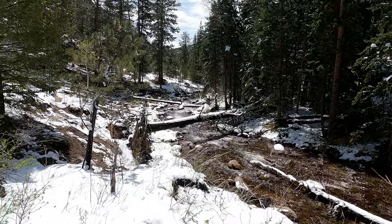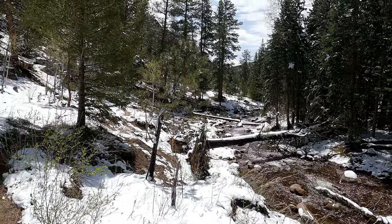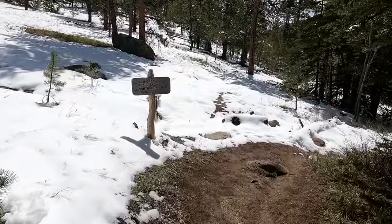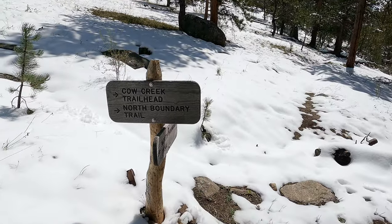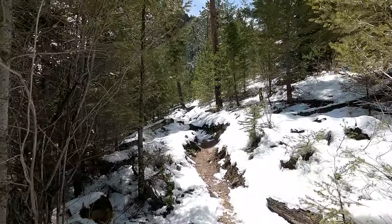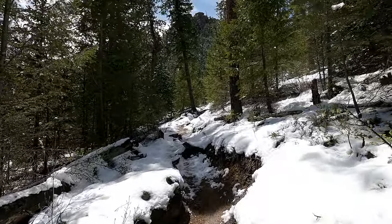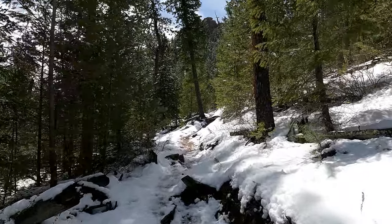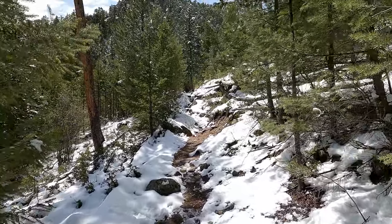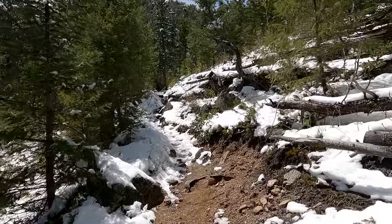We just saw a marmot go running down the trail, which is pretty crazy at this elevation to see a marmot. We have just started up the final section, which in my opinion is the crux of the hike — this uphill part on the way back. It is not very much fun. Poles have helped tremendously on this hike; they're almost a necessity. With all these ups and downs, it just really takes the pressure off your knees.